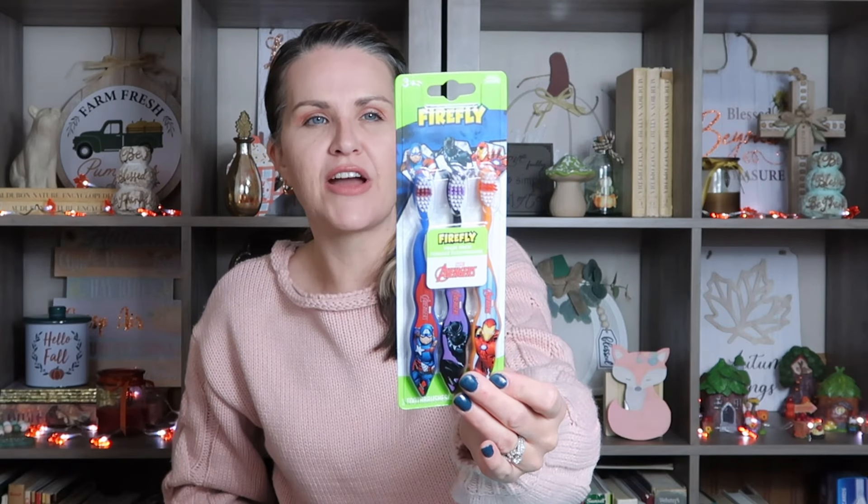I also went ahead and picked up my son some toothbrushes. These are by Firefly and they come with three. They're a little more gentle on his gums and teeth because he's still little — he's only seven, turning eight this coming month.